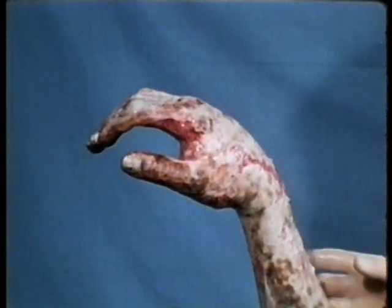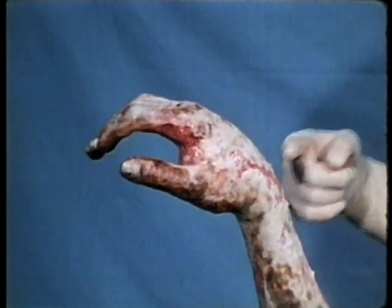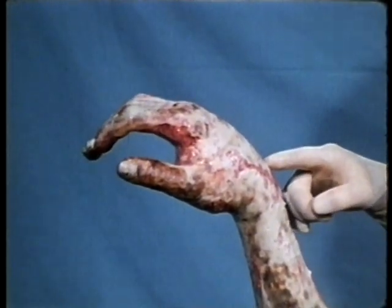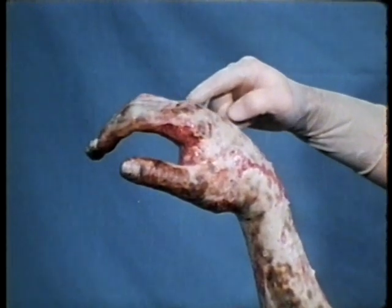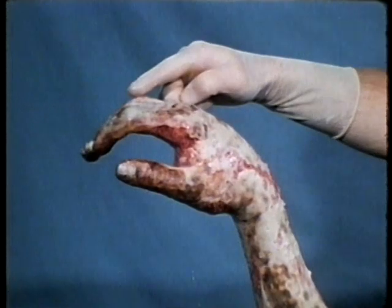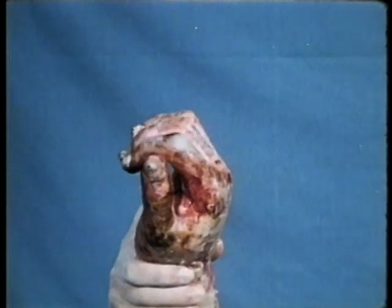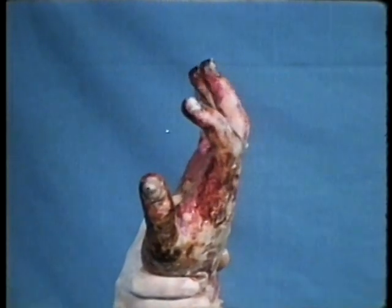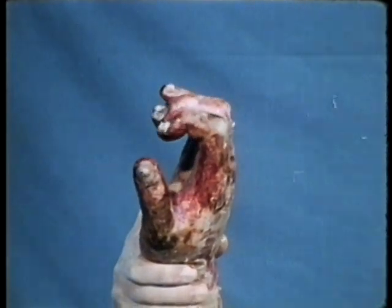The characteristic posture of the burned hand is flexion of the wrist, extension or hyperextension of the metacarpophalangeal joints, flexion of the interphalangeal joints, and adduction of the thumb. These joints will become tight and the hand badly deformed if the patient is not continually encouraged to move the hand and fingers.